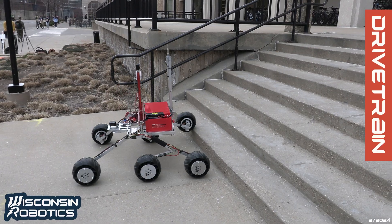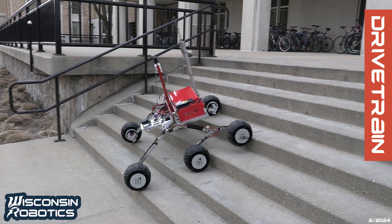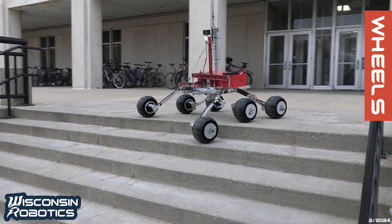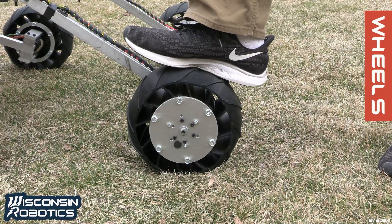To ensure Nebula's success, the mechanical team has maintained reliable designs from previous years. In addition, we've made key improvements to enhance the performance of our drivetrain. Our six-wheel rocker-bogey system is effectively a suspension, keeping our robot stable and dampening impacts from rough terrain. The wheels are designed to be robust with a shell 3D printed out of TPU filament for durability and grip on a wide variety of terrains.